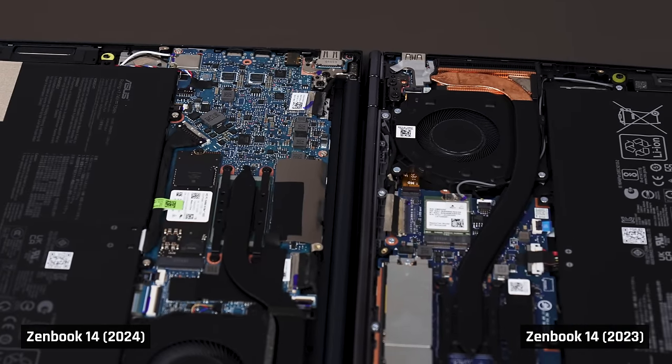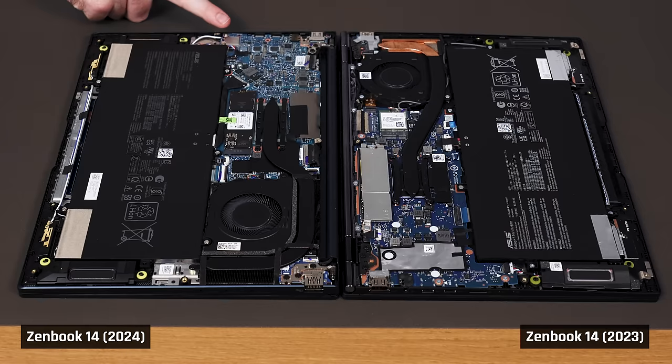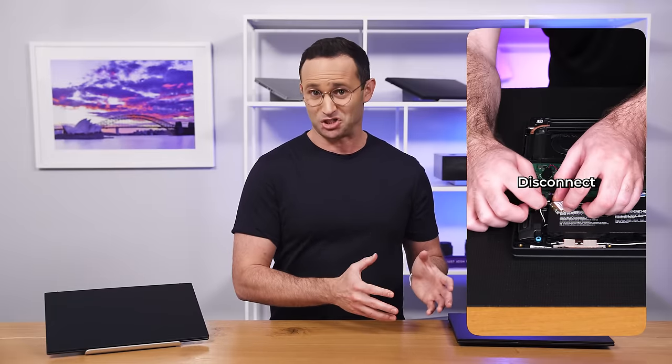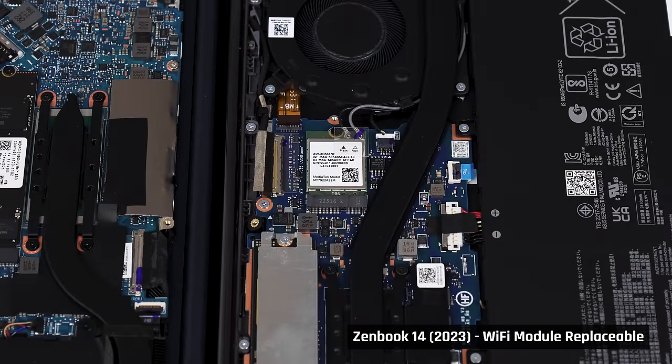Like last year's model, the SSD is replaceable and the memory isn't, but there is a configuration this year with 32 gigs, which is great. Asus also changed the Wi-Fi card from the awful MediaTek one in their prior model, which had occasional Wi-Fi dropouts. This year's model now has an Intel card, but it is soldered versus replaceable like the one from last year.